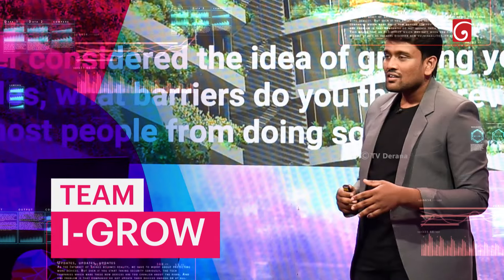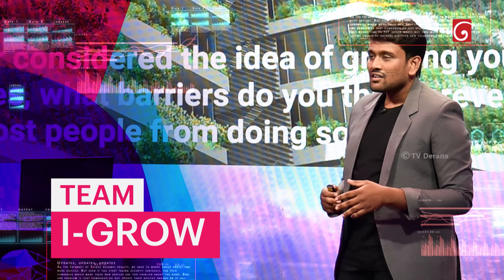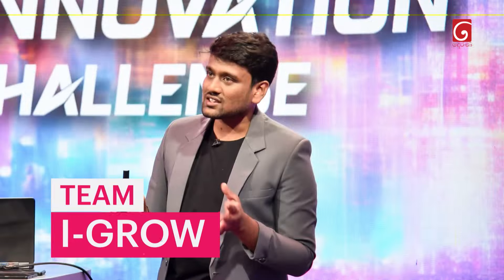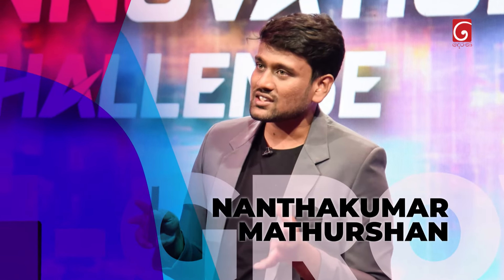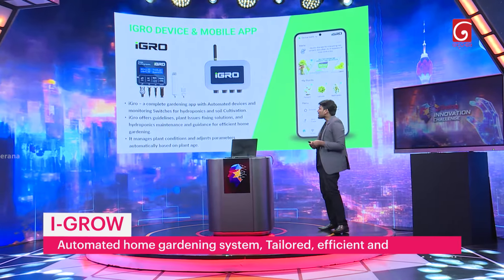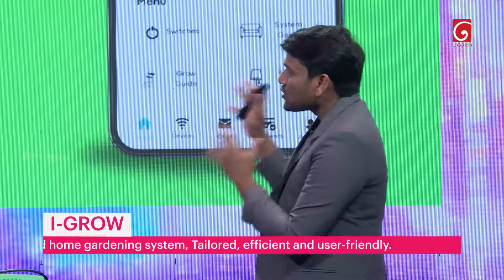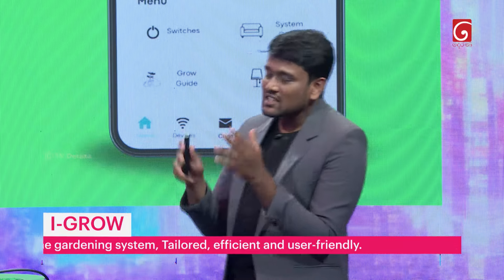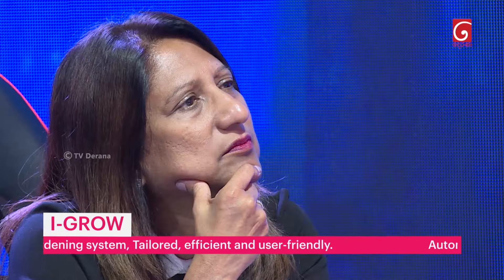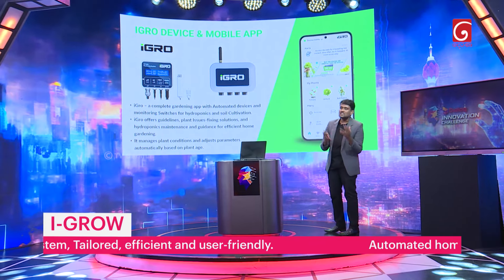In agriculture, we need minimum 75% knowledge, maintenance, space, effort, and time to grow a single plant at home. We are introducing iGrow. iGrow is a complete gardening app with monitoring devices and automated switches. iGrow provides guidelines to grow a plant, issue-fixing solutions, and system maintenance instructions.